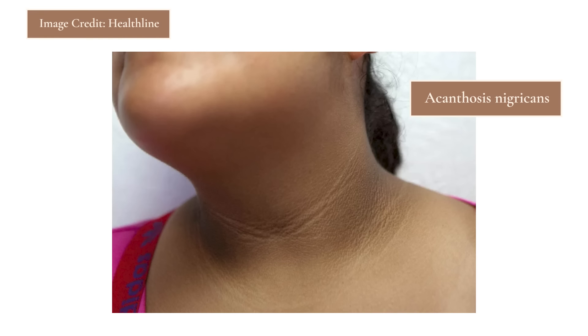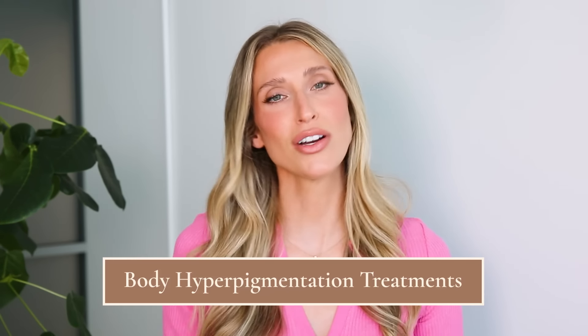This darkening and thickening of the skin is also seen in a medical condition called acanthosis nigricans. We see this in people who have diabetes or are even pre-diabetic — it's a sign of insulin resistance. We also see it in people who have PCOS or polycystic ovarian syndrome. This is really due to thickening of the skin; there might be a little bit more melanin there, but that thickening of layers and layers of skin makes the skin look darker.